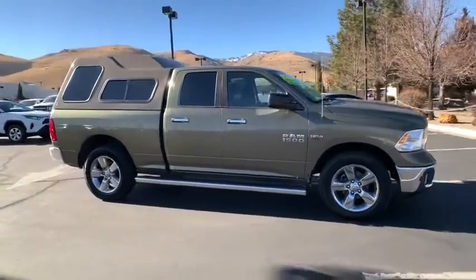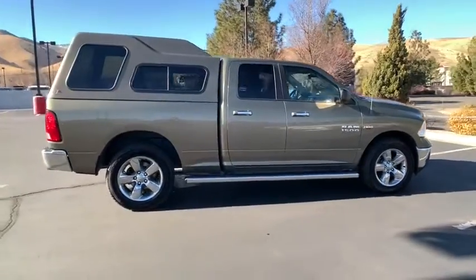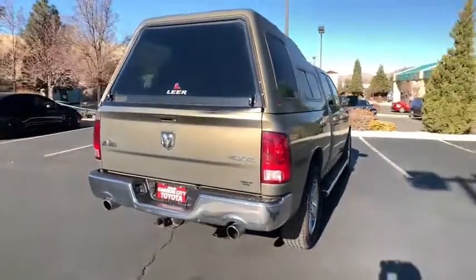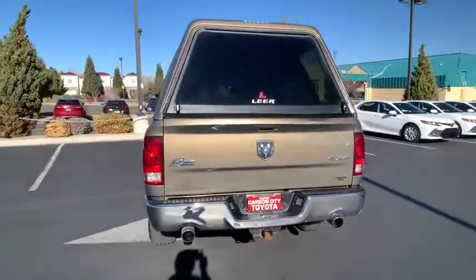Stop by and take a look at the 2013 Ram 1500. The Ram 1500 went against the Chevrolet Silverado, Ford F-150, and Toyota Tundra, which are all excellent trucks in their own right. The Ram took home the prize for its well-rounded strength.